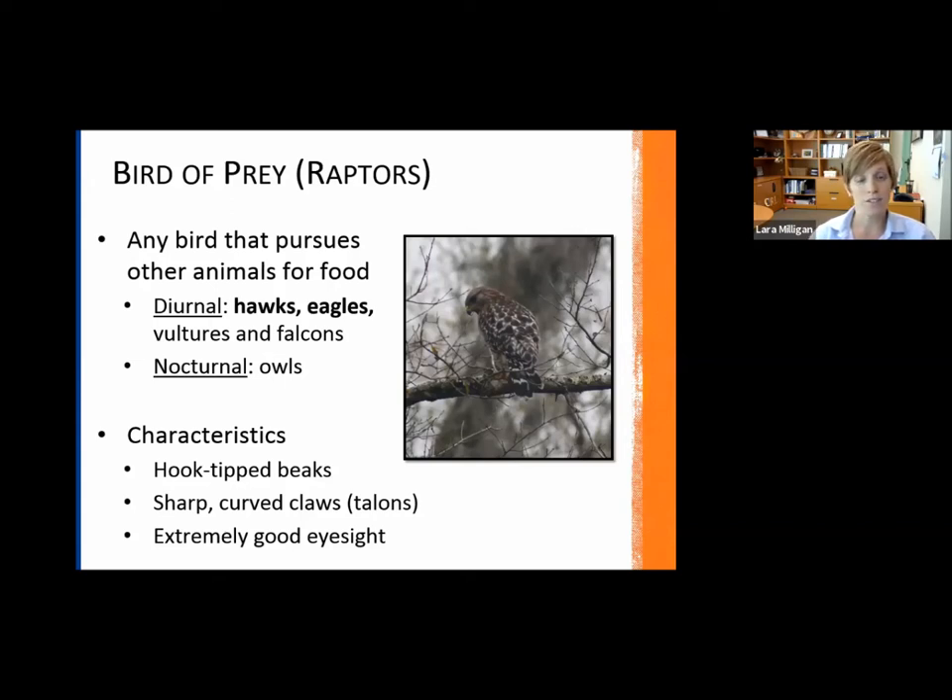Some key characteristics of birds of prey are the hooked, tipped beaks — you can see that in this picture of a red-shouldered hawk — sharp curved claws, or what we refer to as talons, and extremely good eyesight. For the majority of birds of prey, it's as much as four to eight times better eyesight than we have, which is obviously very helpful when they are pursuing other animals for food.